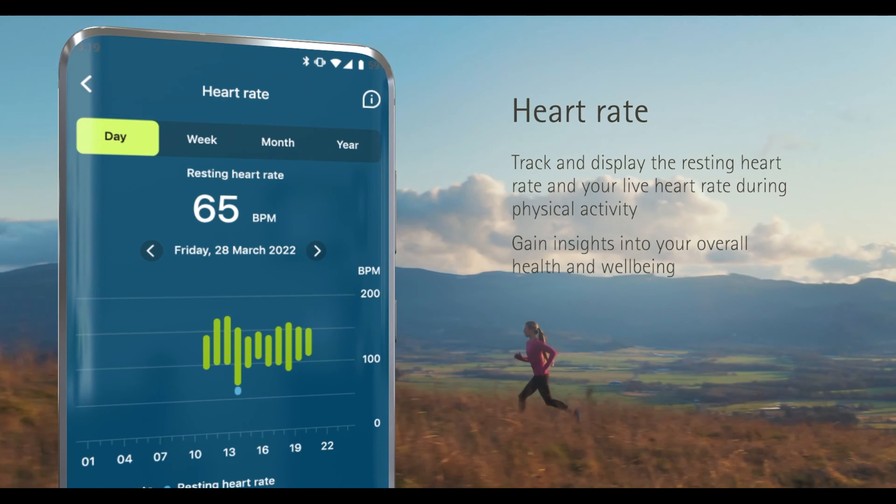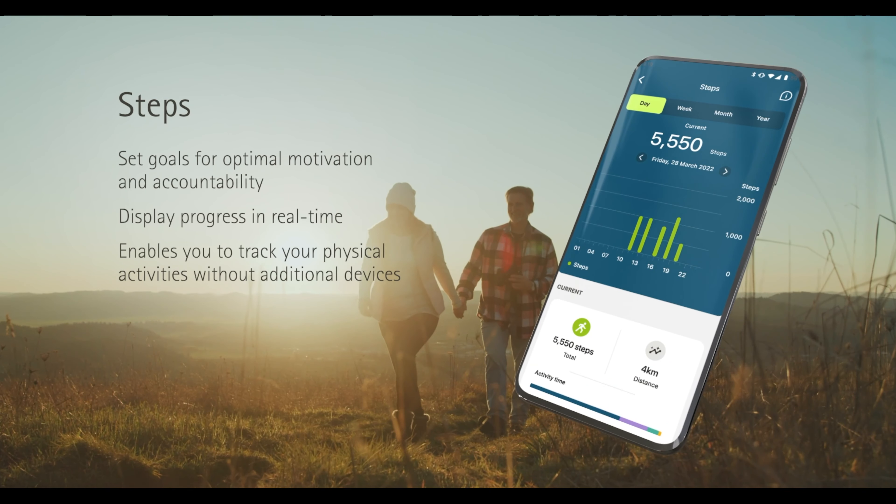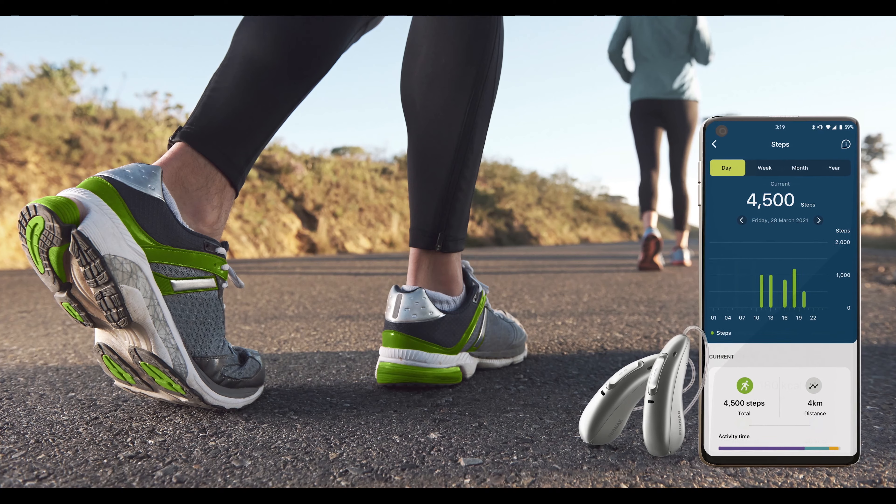With this unprecedented combination of hearing aid hardware and app software, Audeo Fit and the My Phonak app are the ideal partners for your patient's hearing journey.